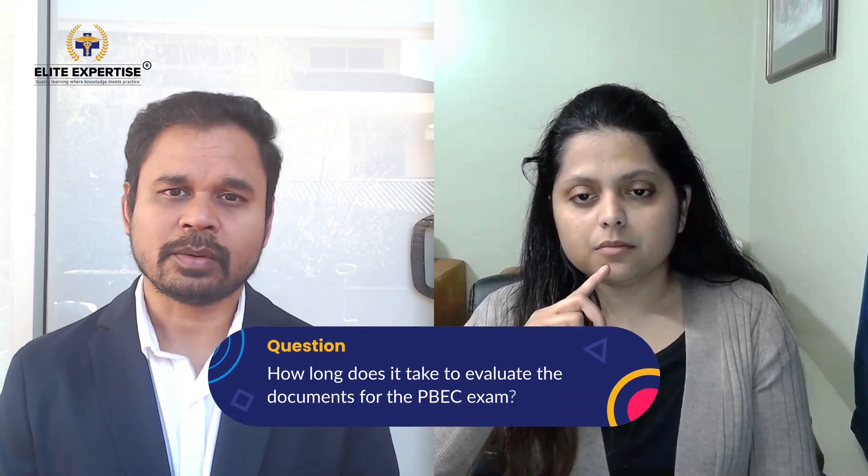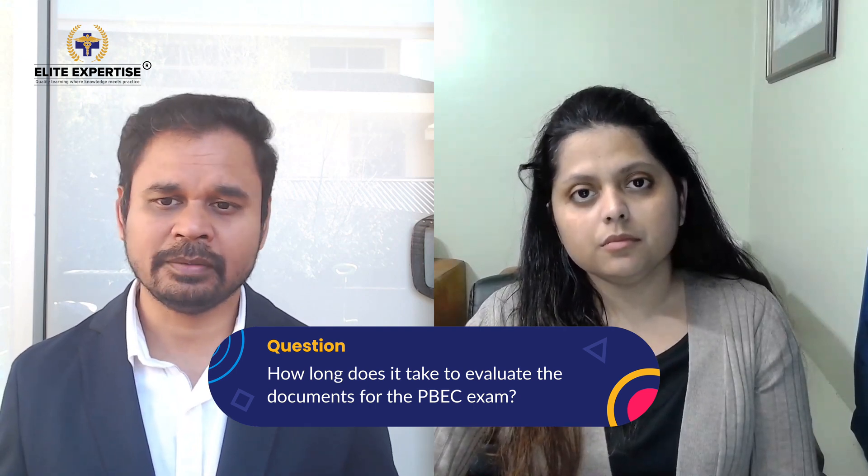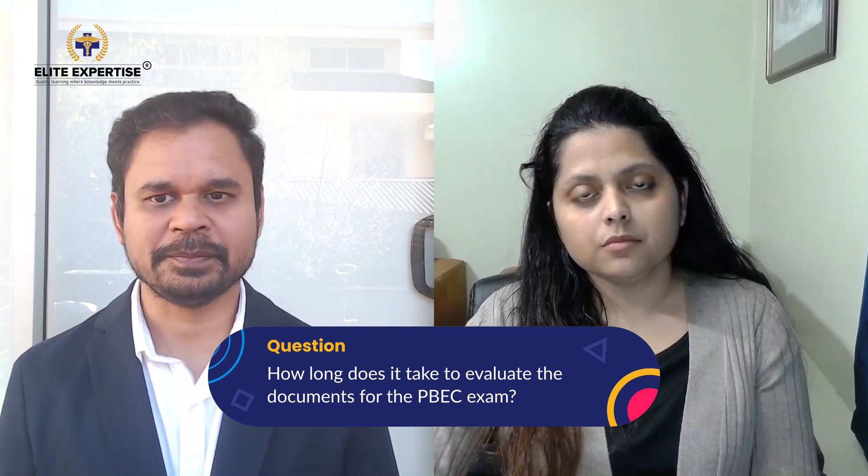Once PBC receives all your documents, they will verify everything is in order. If all documents meet PBC standards, evaluation begins and can take anywhere from two to three months. However, if anything is missing — for example, a field not filled in on your transcript from the university — PBC may reject it and the process will take longer. The two-to-three month timeframe starts only once PBC has all your documents in hand.